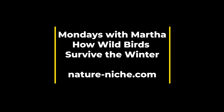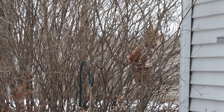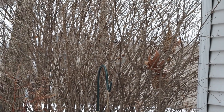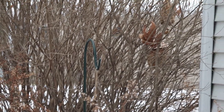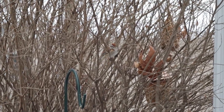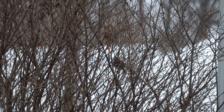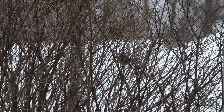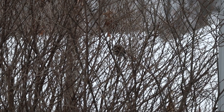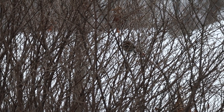Happy Monday everyone, this is Martha with Nature Niche. This week I'm starting a two-part post focusing on how wild birds survive the winter. Maybe you've wondered this as you're huddled in the warmth of your home but enjoying your wild birds outside. This week I'll focus on how they naturally survive our cold winter months, and next week I'll talk about what we can do to help them through the harsh winter months.